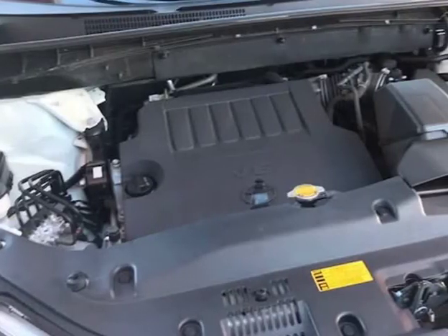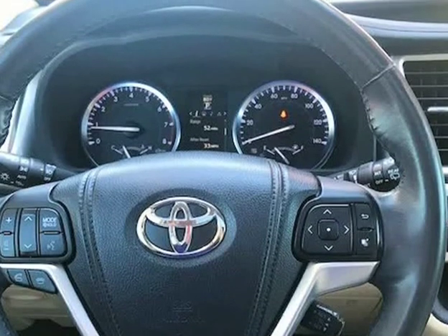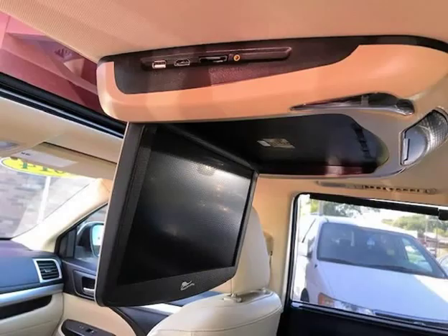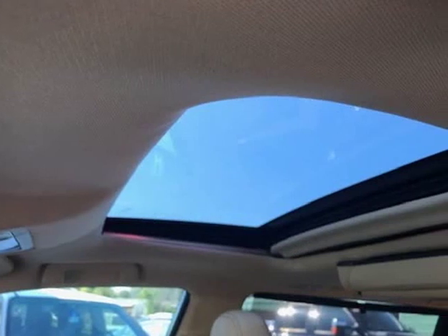It starts right up and idles smooth, accelerates and shifts nice, and it drives great at highway speeds of 65 to 70 miles per hour with no unusual noises, and drives nice around town as well. It has the 3.5 liter which not only gets great gas mileage but has proven very dependable over the years.